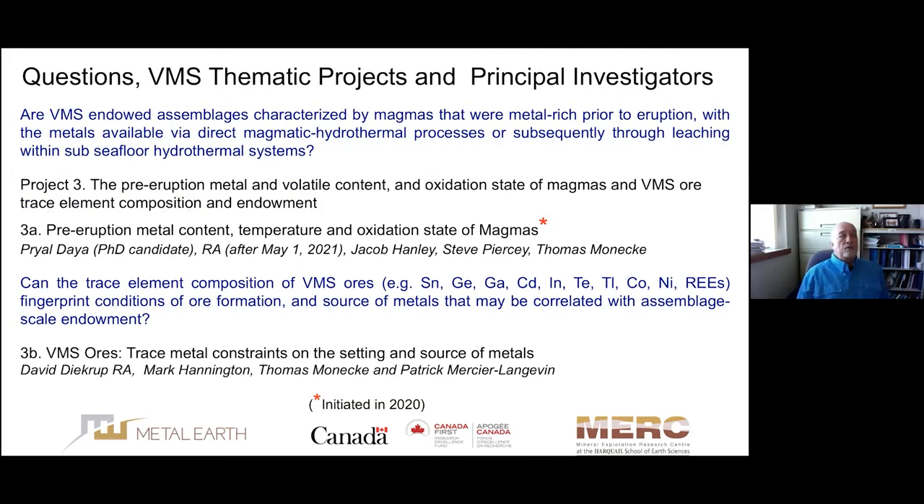The third question relates to Project 3: are VMS-endowed assemblages characterized by magmas that were metal-rich prior to eruption, with metals available via direct magmatic hydrothermal processes, or subsequently through leaching within sub-seafloor hydrothermal systems? Project 3A looks at the pre-eruption metal content, temperature, and oxidation state of magmas. Priyaldea and Jacob Hanley will talk about melt inclusion work that's been initiated, and Steve Pearce will discuss using heavy minerals as proxies for igneous processes.